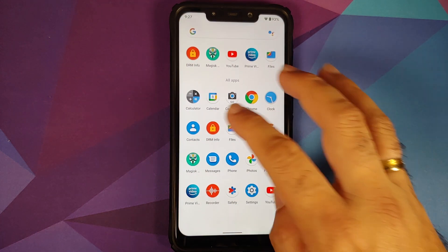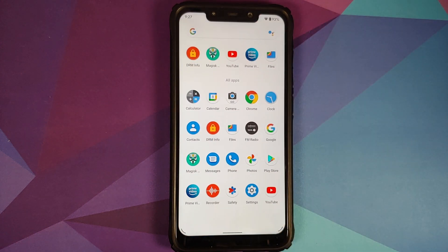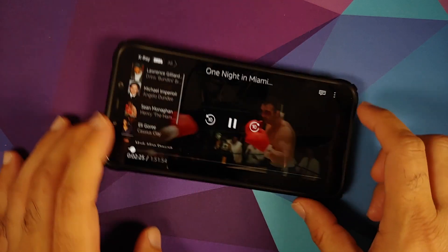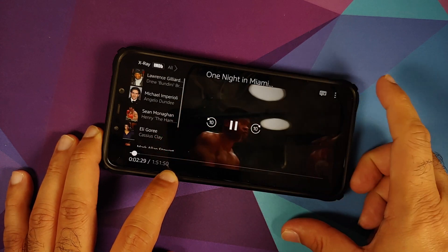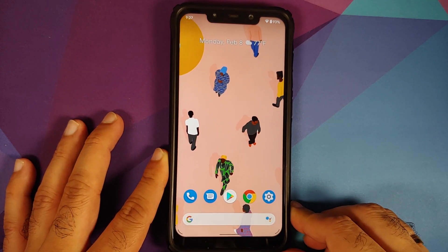Checking Widevine via the DRM Info application, the security level is L1. However, opening the Prime Video application and trying to play a movie, there is no HD text beside the timeline, which means L1 is not actually working. You can blame Poco India for this mess, as they don't seem to care about it.